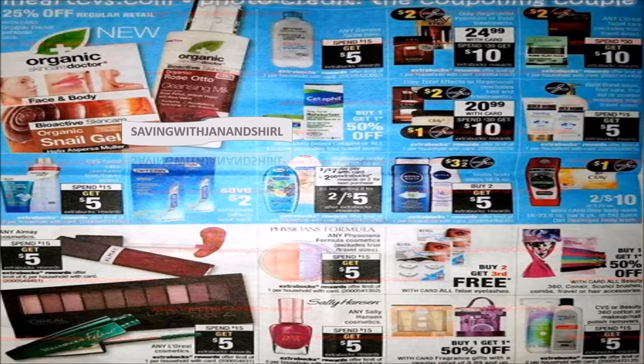A lot of good deals. You can do the Garnier Mineral and get back a $5 ECB after spending $15. There's some Sally Hansen — spend $15, get a $5 ECB back. And there's some buy one, get one half off deals, and Olay products are two for ten.